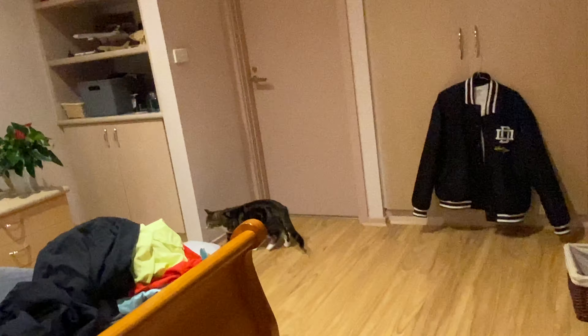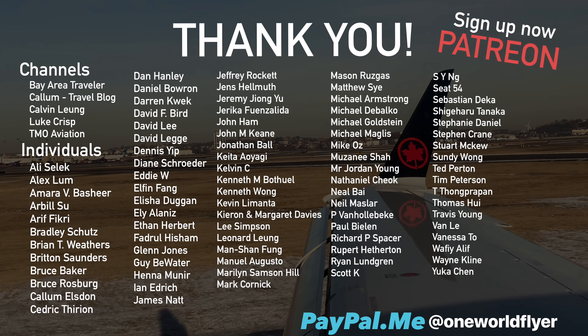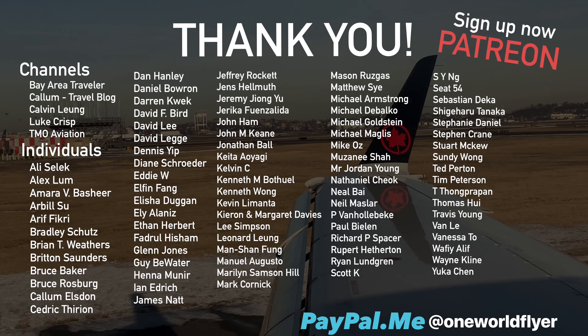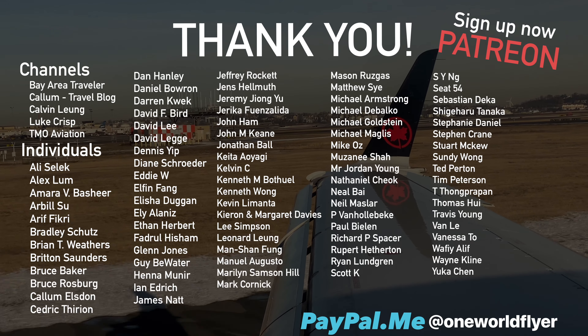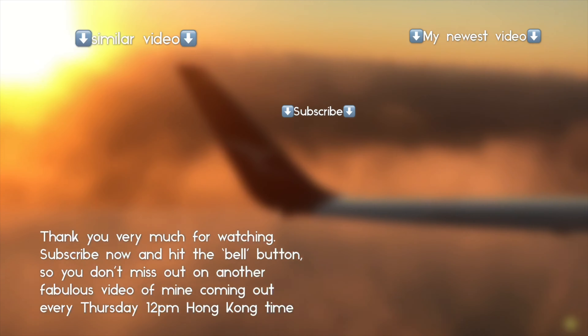Thank you so much for watching this Q&A. Lily's right there — I'll see you next Monday or Thursday. Bye! Ladies and gentlemen, welcome to Boston. For your safety, please remain seated with your seatbelt fastened and your carry-on baggage stowed until the seatbelt sign has been turned off.